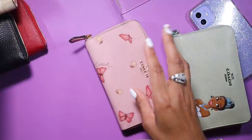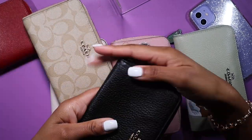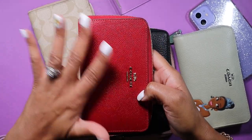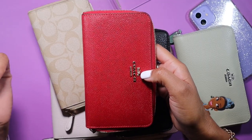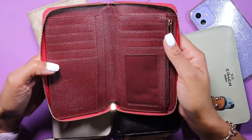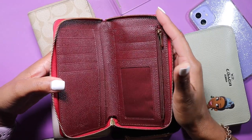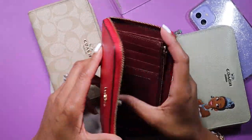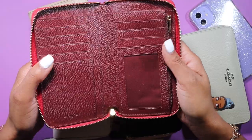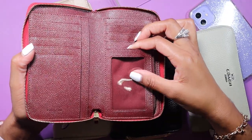I'm going to show all of them and explain the layout inside. Starting with the red one — red with gold hardware is so pretty, very versatile for Valentine's Day, Christmas, or just everyday use. But whoever decided to do an oxblood interior on this red wallet... I personally disagree. This oxblood color does not complement the red exterior — if anything it takes away from it. But you don't get to choose your interior color once you pick your exterior, so I just have to deal with it.